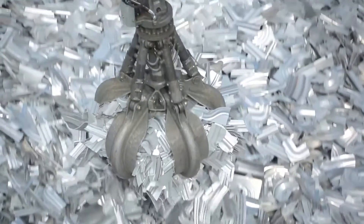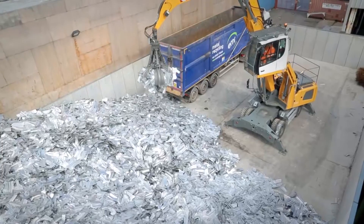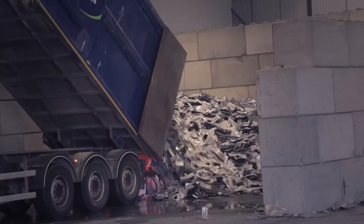Our segregated aluminium scrap goes back to Novelis. Novelis have a major recycling operation in Warrington where the aluminium is taken back and recycled. That's the ultimate target — to increase the level of recycling to as high as we can get it.